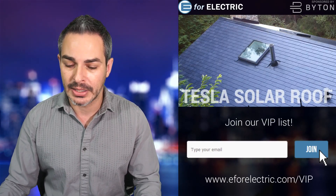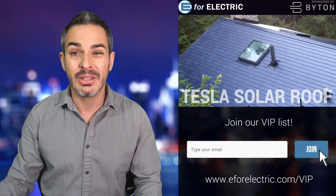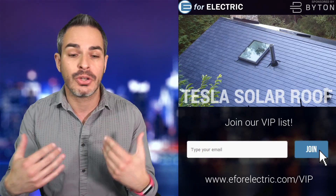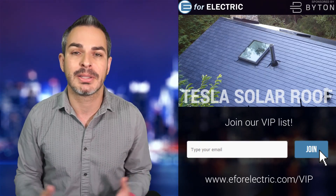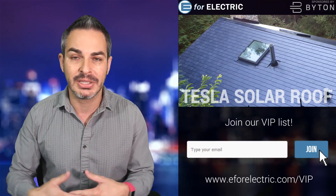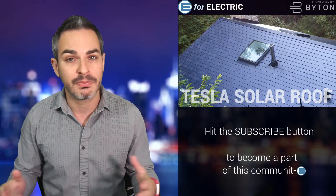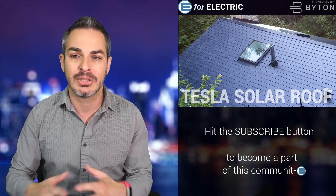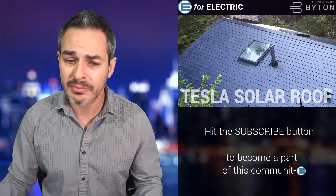Tesla solar roof has been around for a while — they announced it in 2016, so it's been about three years. I've been a big supporter of Tesla acquiring SolarCity because that gave Tesla at least the potential of being not just a car company, but a real energy company. The bigger goal is to advance the entire green energy movement. Electric cars are a great step, but generating your own energy and being independent of oil companies and utility companies — that is a real step in the energy independence direction.